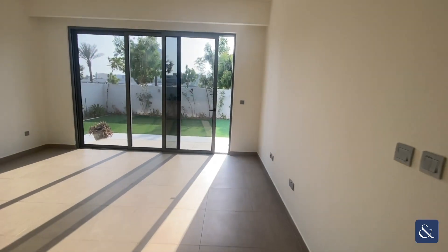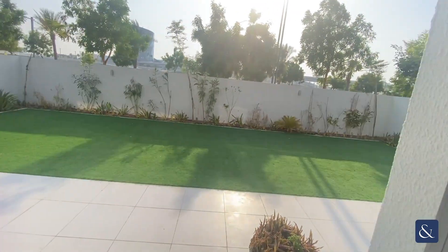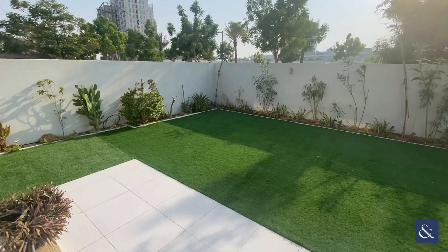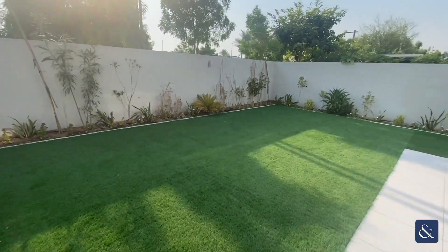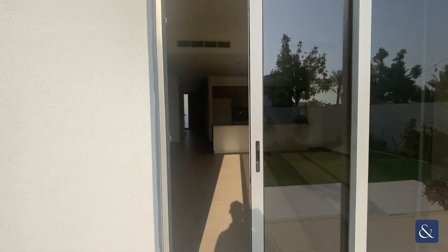Heading outside, the property sits on a large plot and it's been well landscaped. There's plenty of outdoor space, and there is an irrigation system for the plants.